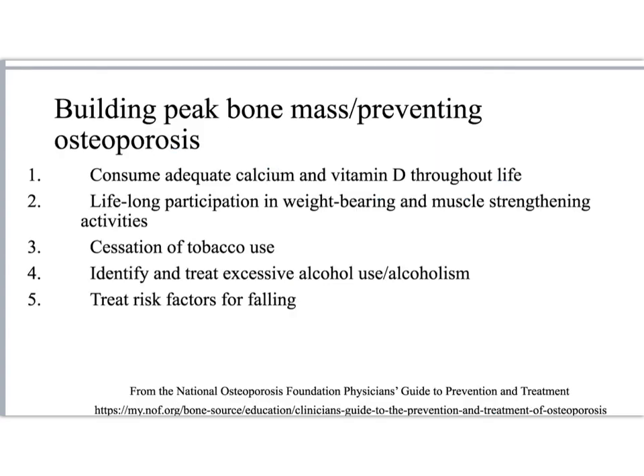Here are the current recommendations for building peak bone mass and preventing osteoporosis. First, we must consume adequate amounts of calcium and vitamin D. Second, weight-bearing and muscle-strengthening exercises stimulate bone production, helping make bones stronger.